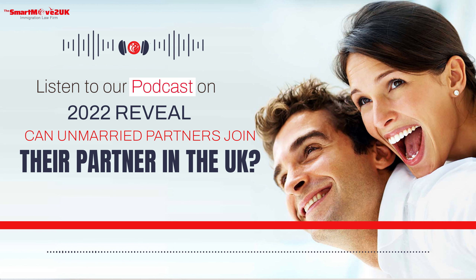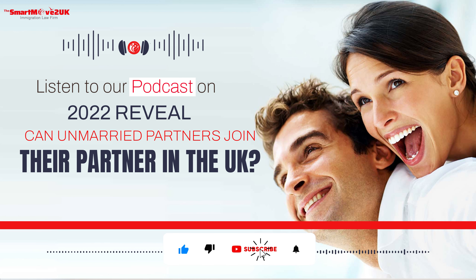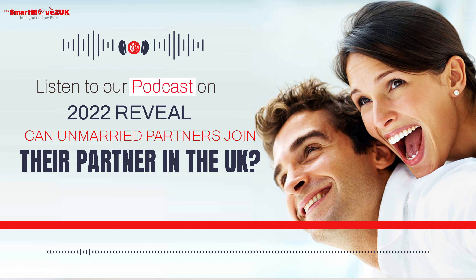How we can help: given the abundance of information available on the subject, we recognise that applying for unmarried partners to join your partner in the UK can be difficult. You can eliminate the bother by choosing a comprehensive representation service. Our immigration experts have assisted many unmarried partners to join their partner in the UK. If you need legal advice from UK visa consultants regarding a UK Unmarried Partner Visa, you can get in touch with us.